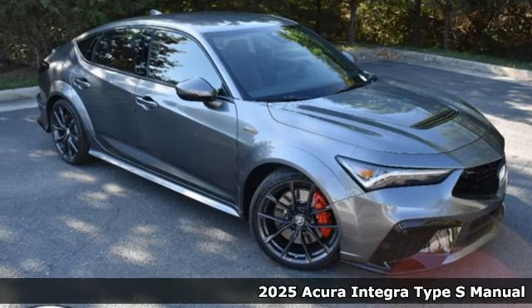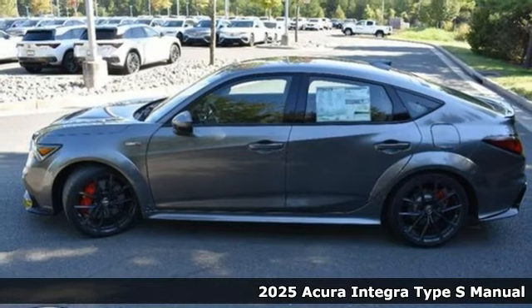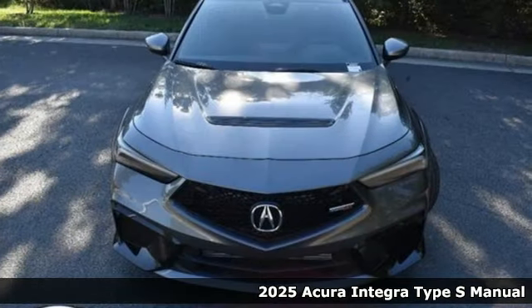It's a new 2025 Acura Integra. Consider it your own personal adrenaline factory. It's equipped for all your driving needs and wants.